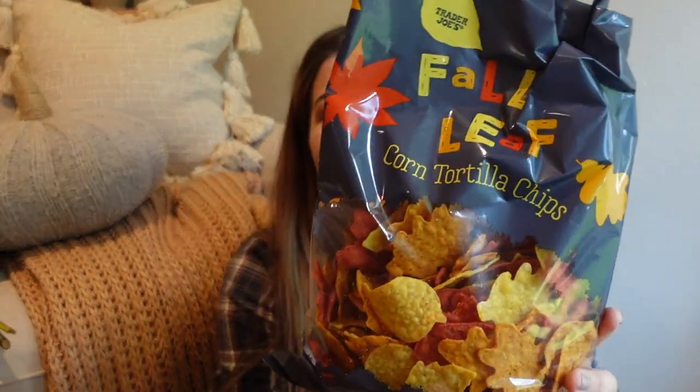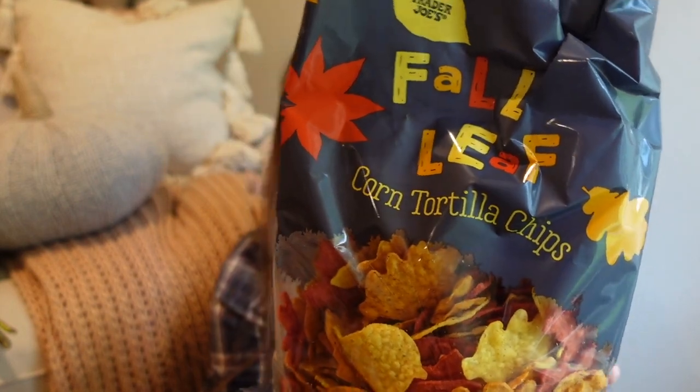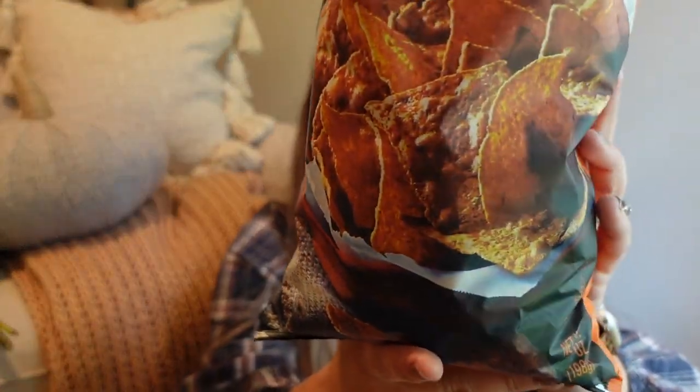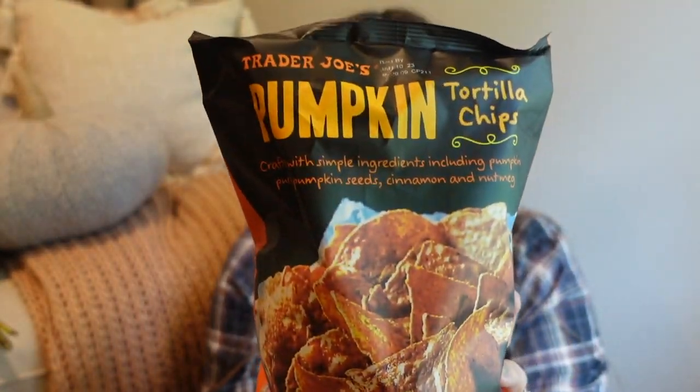I also picked up the fall leaf corn tortilla chips — I think I get these every year. They're just fall shapes, and they're super fun to throw in a kid's lunchbox or just to eat. They also had these pumpkin tortilla chips, crafted with simple ingredients including pumpkin puree, pumpkin seeds, cinnamon, and nutmeg. These look super interesting — I thought it would just be interesting to try. I'm about to try those.